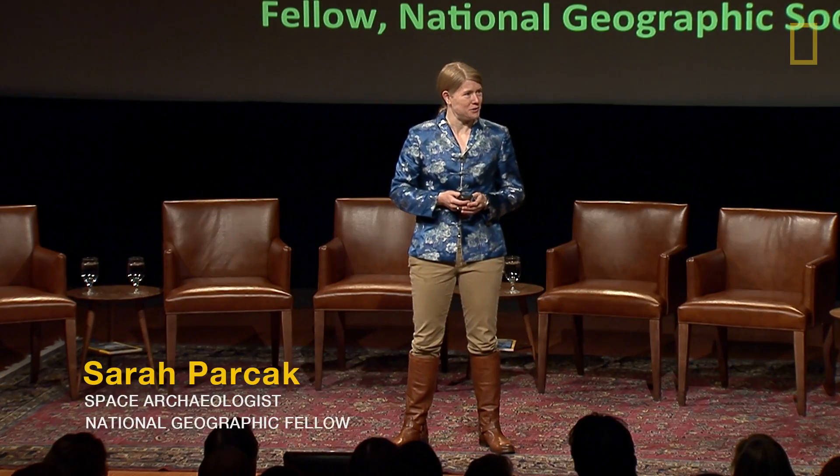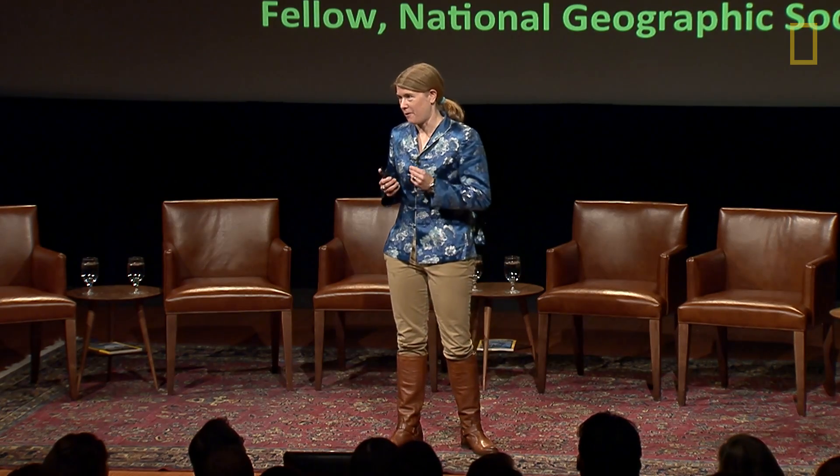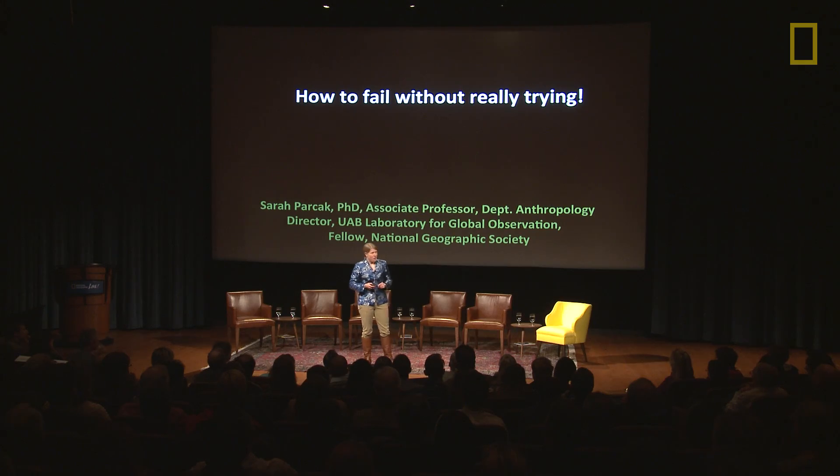Tonight, I want to share with you something that scientists and academics fear even more than loss of life or limb, and that is loss of reputation. So, how do you fail without really trying?